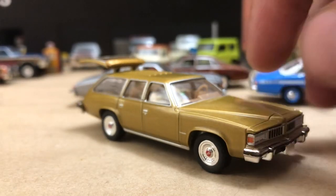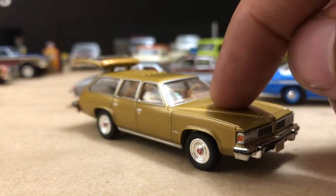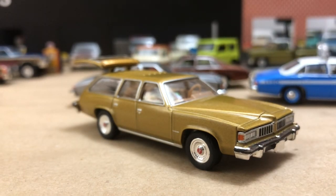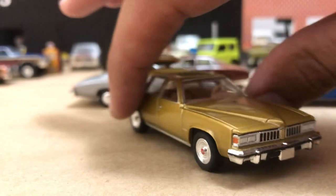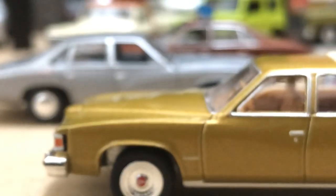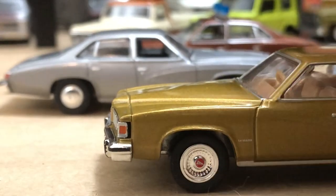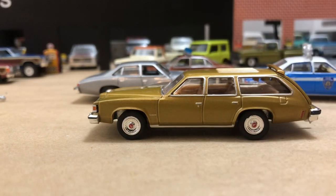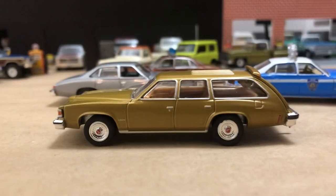This car is a LeMans Safari — they also had a Catalina Safari, and the Grand Safari on the full-size platform. For 1977 wagons, you could only get an automatic transmission and two different V8s — a 5-liter 301 or the 6.6-liter 400 block with a four-barrel carb. The 400 was the top motor for '77. It says LeMans on the quarter and has the correct Pontiac wheel covers. Grand LeMans Safari was the upper trim level.